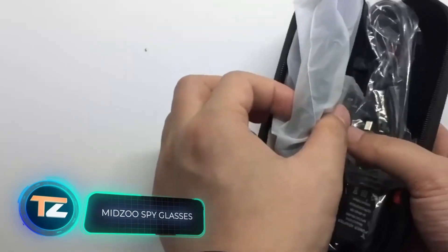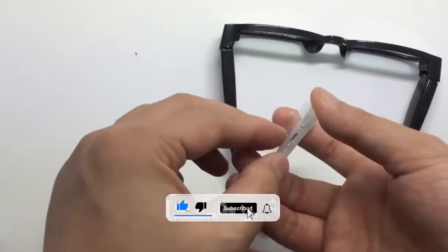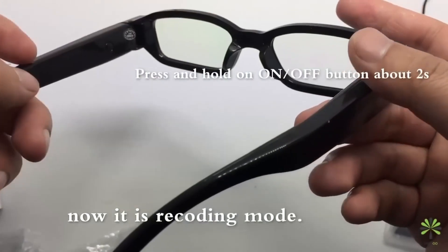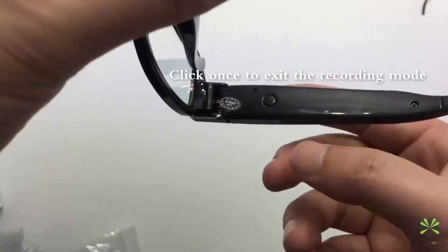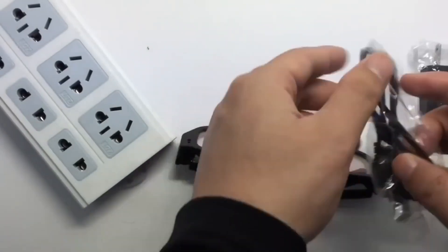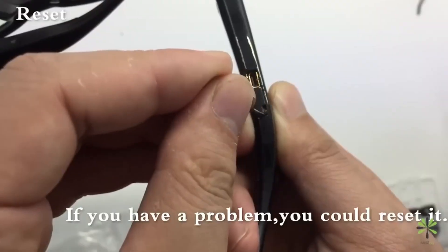Our selection wouldn't be complete without some hidden cameras. They're getting smaller and more affordable every day. These spy glasses cost around $40, and as a bonus the seller gives you a 16-gigabyte memory card, enough to record 10 hours of video. The system inside the glasses records at 1920 by 1080 pixels and 30 frames per second, filming in AVI and automatically cutting video into 10-minute fragments. The glasses weigh approximately 1.2 ounces, a charge lasts 50 minutes, and they're compatible with Windows and Linux.